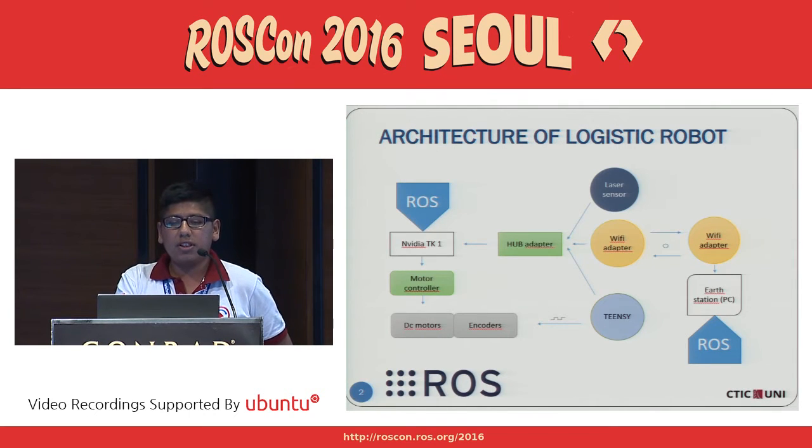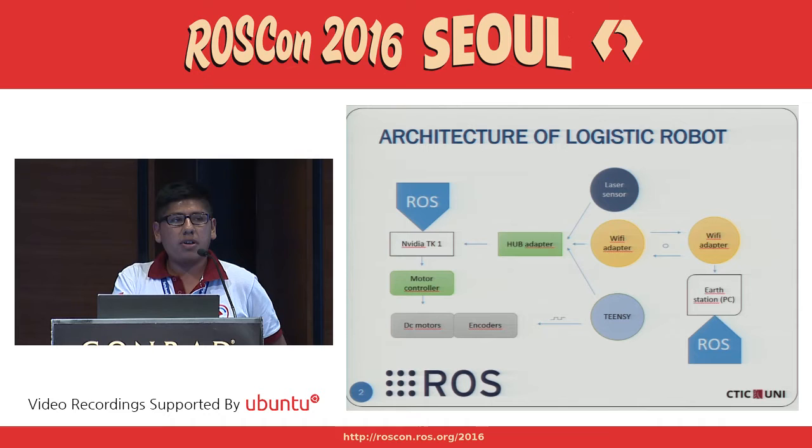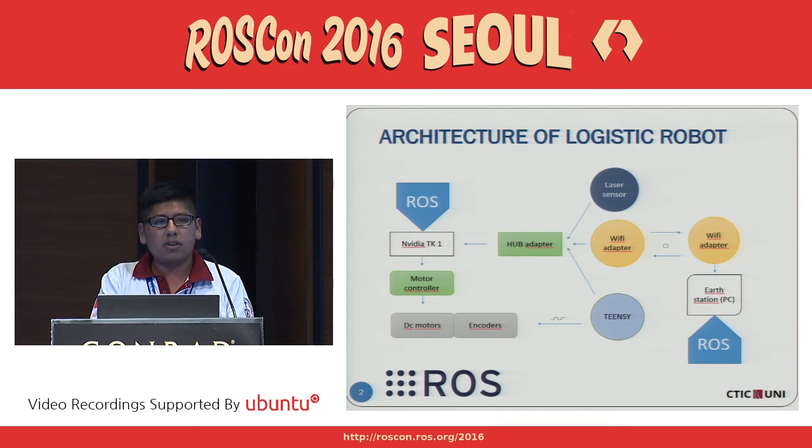This is the architecture of the logistic robot. We use a Tinsy-sized microcontroller for decoding the data sent from an MD25 motor controller driver. This driver receives all the data from the encoders. We created a new node to communicate the MD25 with NVIDIA and Tinsight. For the navigation, we use a navigation stack package. To know where the robot is at all times, we use a ROS master URI for Wi-Fi communication with an air station.